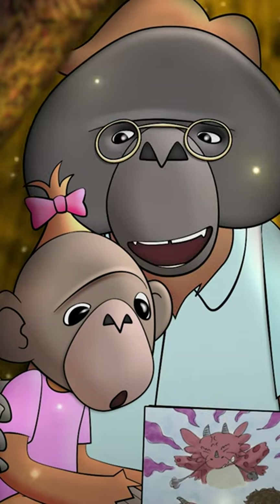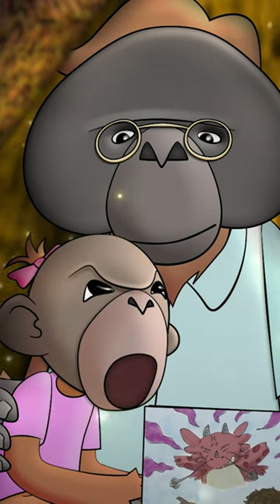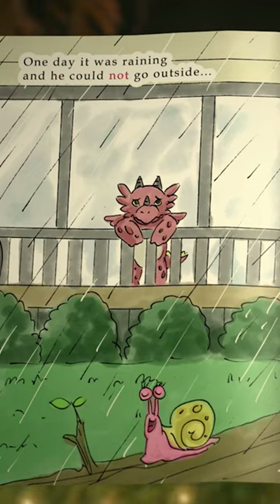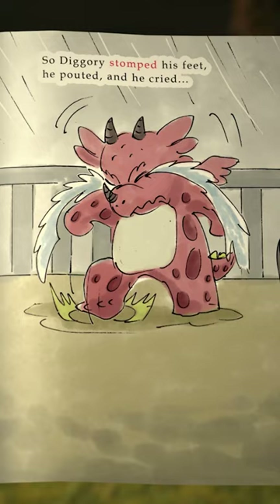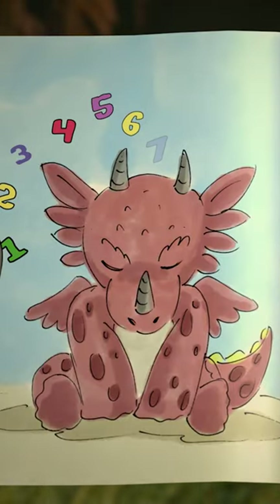Hmm, sounds like someone I know. Who? You. I don't have a temper! Train Your Angry Dragon can help you understand your emotions and give you tricks on dealing with them in a healthy way.